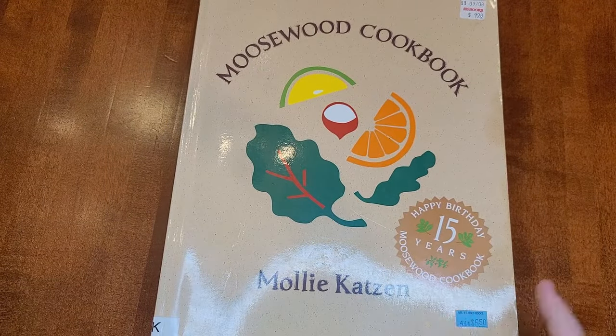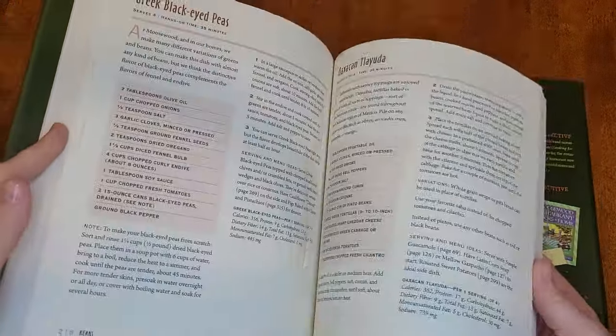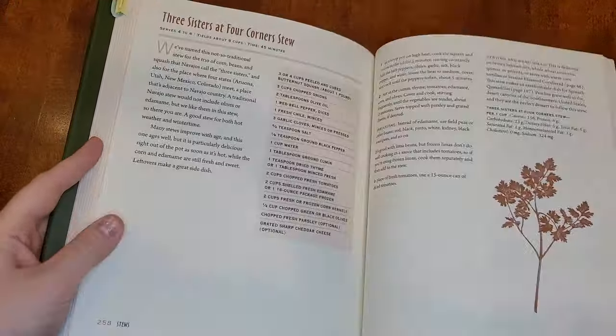She writes her own cookbooks now, but she used to be part of the Moosewood restaurant in Ithaca, New York, and they still publish cookbooks. I really like this one — it has a lot of soups, and I think I mostly use the soup recipes and some of the dessert recipes. The Moosewood cookbooks are all really good vegetarian cookbooks. Some of them have fish recipes too, so I guess they're technically pescatarian, but they're all good.